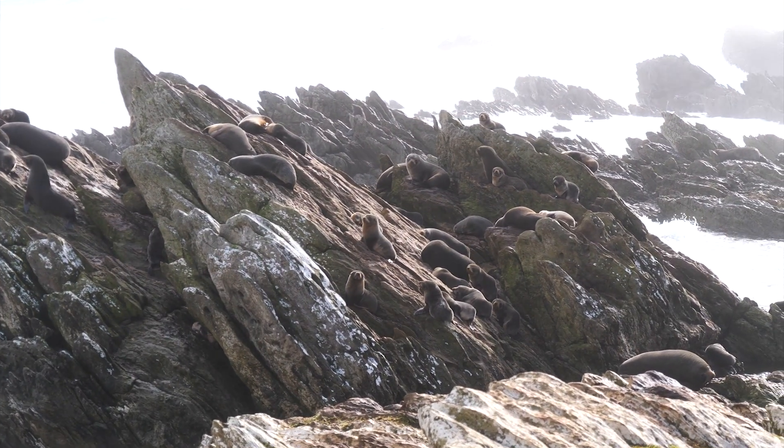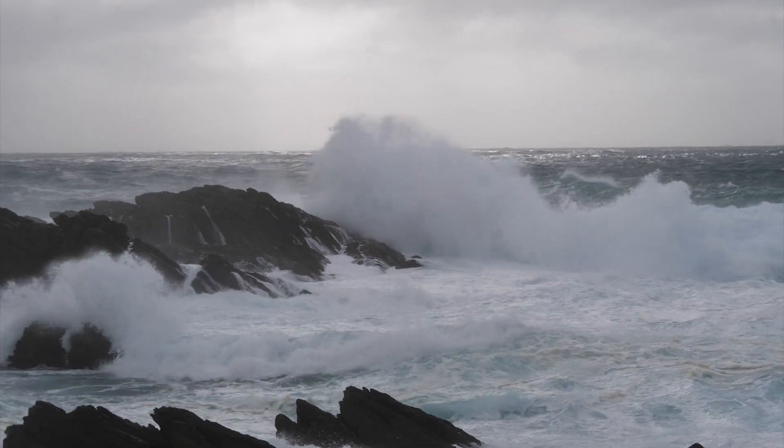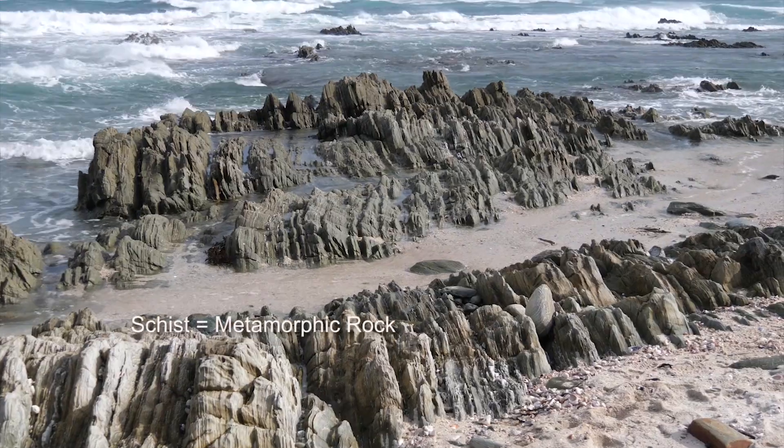So here we are on the north coast of Chatham Island, and what we have here are the oldest rocks in the Chathams. It is schist, a metamorphic rock.